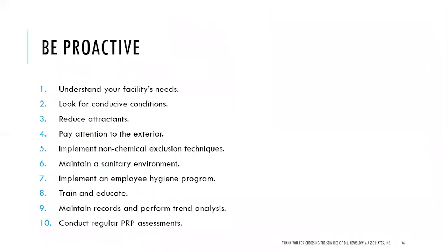Pest control: you must be proactive. Understand your facility's needs, look for conducive conditions, reduce attractants, and pay attention to the exterior. Implement non-chemical exclusion techniques, maintain a sanitary environment, and implement an employee hygiene program. Train and educate. Maintain records and perform trend analysis. Include regular prerequisite program assessments. Evaluate your pest control — be proactive. How do you know it's effective?